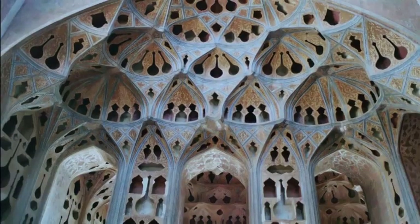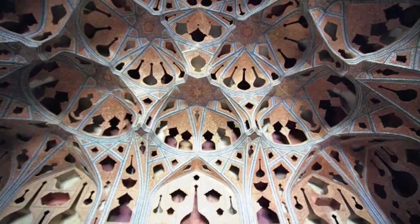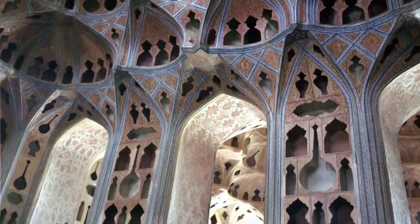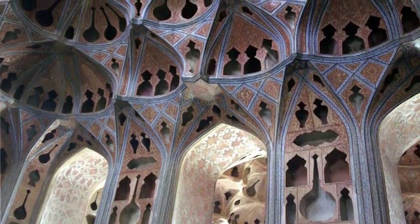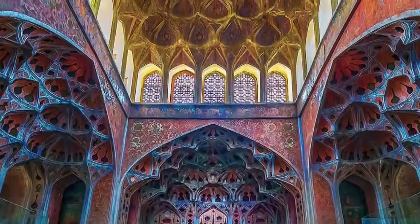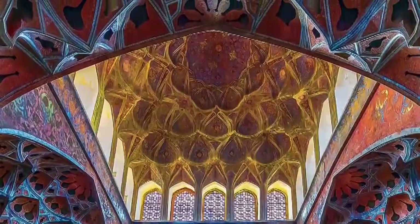The music room in the Ali Kapu has a very special kind of decoration. The hollow of the vaulting features cutouts in the shape of bottles, vases, or musical instruments that serve as a sound box during banquets. These acoustic features contribute to the refined elegance of the room. Smaller rooms lead off this main space, intended for more discreet meetings, and some still have surviving wall paintings.